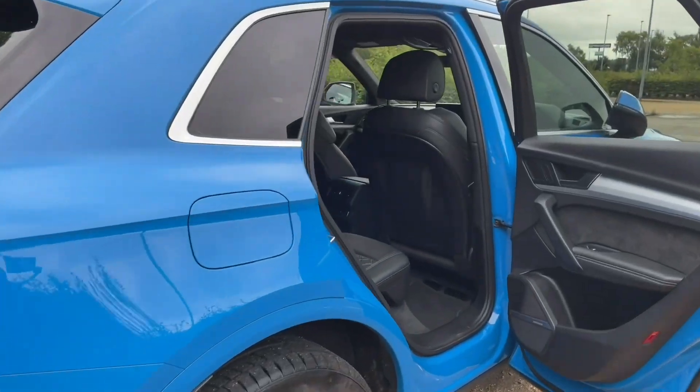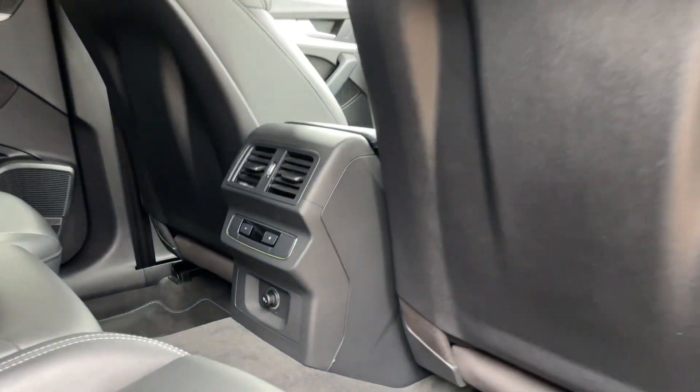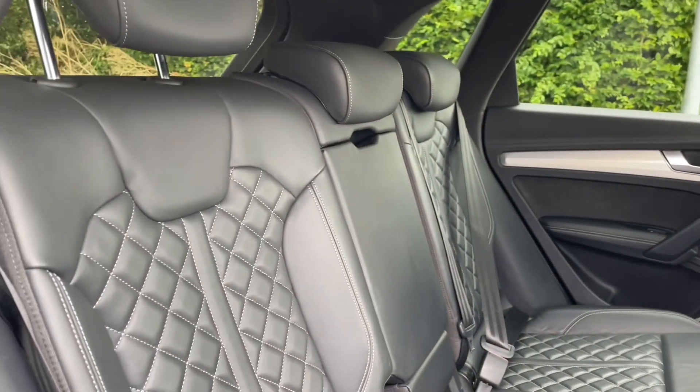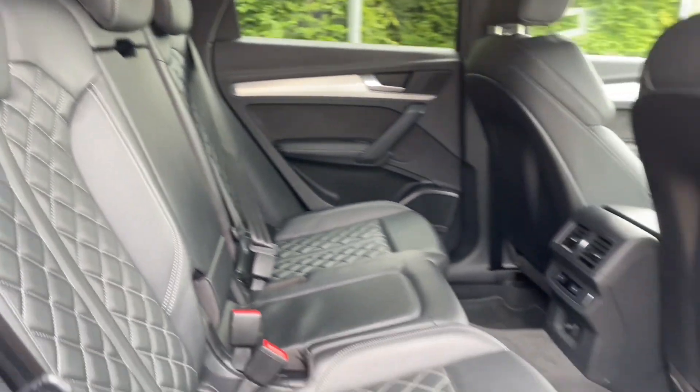Moving into the rear of the car, your rear seats have plenty of room for your passengers to be as comfortable as possible with plenty of legroom. There are air conditioning controls and vents for added comfort, as well as ISOFIX mounting points for children's car seats and accessories, making this car ideal for families.